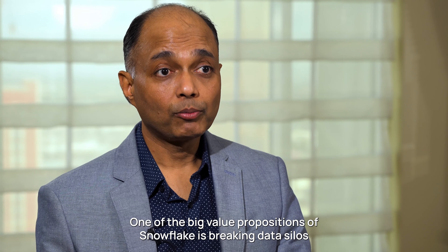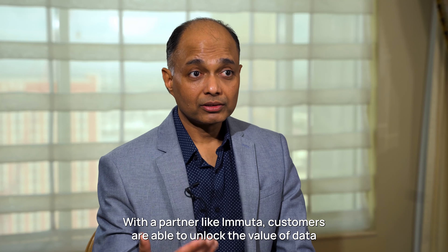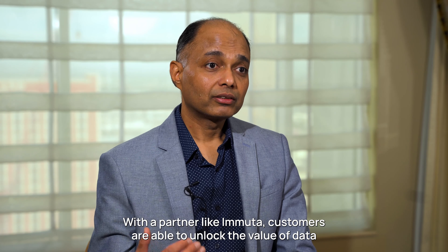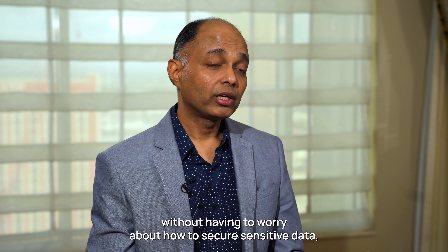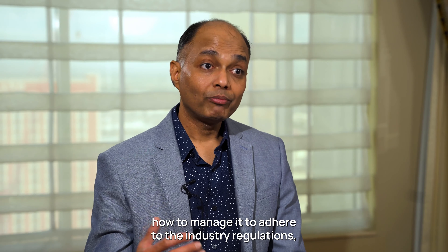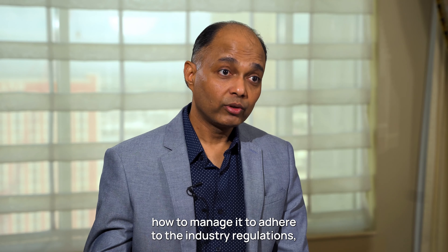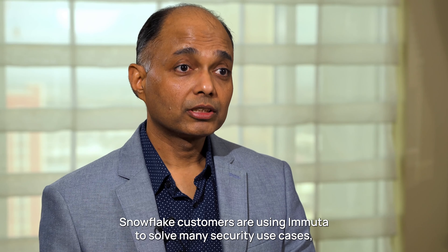One of the very big value propositions of Snowflake is breaking data silos. With a partner like Immuta, customers are able to unlock the value of data without having to worry about how to secure sensitive data, how to manage it to adhere to industry regulations as well as meet their internal security requirements.